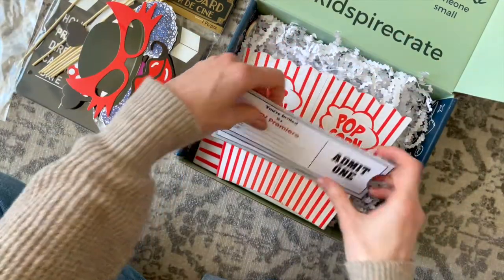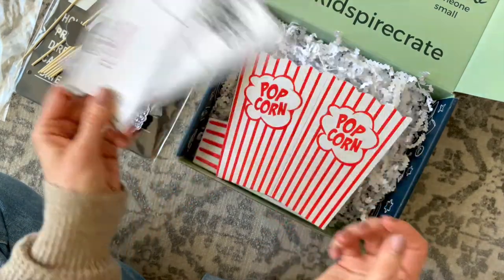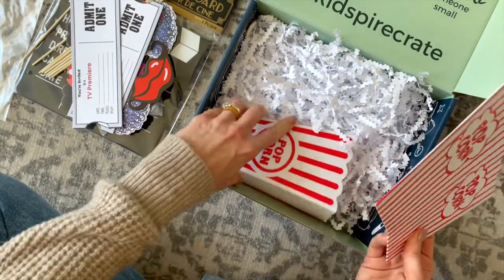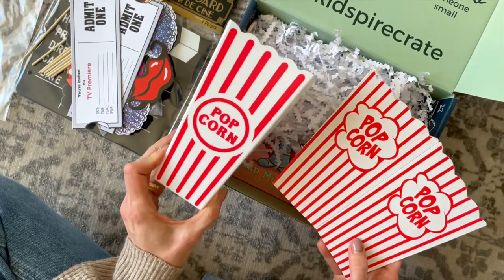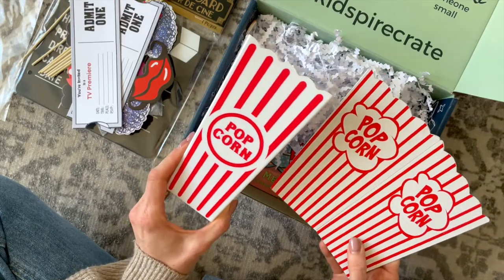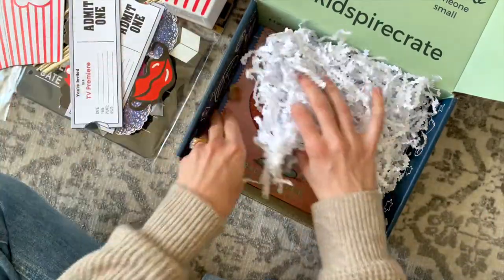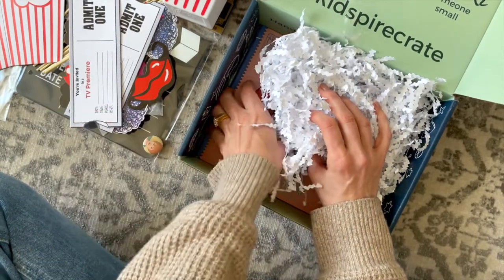These are also great for taking pictures — I think you'd just have so much fun with those. Then we have some movie tickets. So once you create your TV show or movie, you can use these for your guests. We also have a cardboard popcorn box and a plastic one. You could sell popcorn, but you could also use these anytime you have a movie night or just want some snacks — fun to have them in these. And then tucked down here, I almost forgot about our little Lucille Ball pin, which your little can put on their backpack.